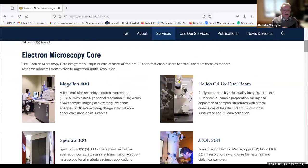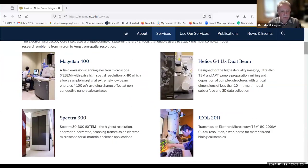Just very briefly, this core involves many electron microscopes. Starting with the scanning electron microscopes, which in our case includes the Magellan 1400 with a resolution of 0.6 nanometers and full EDS mapping. We also possess the Helios G4 dual beam machine, which allows resolution also around 0.6 nanometers.